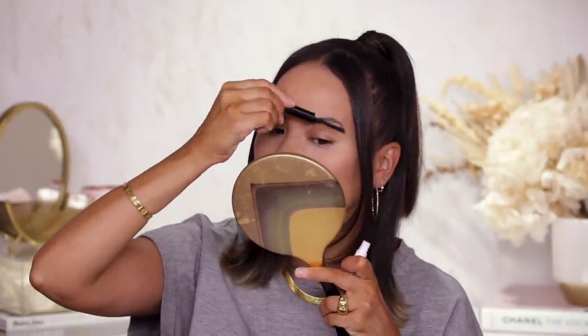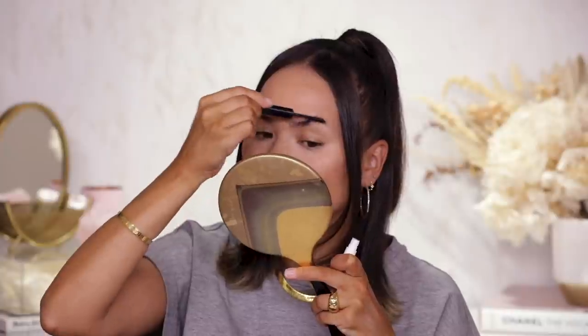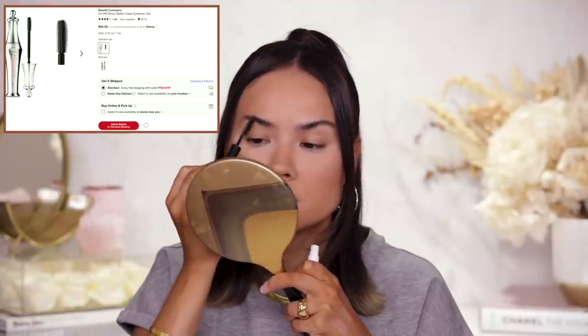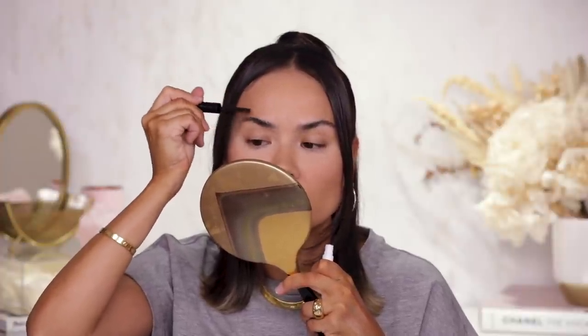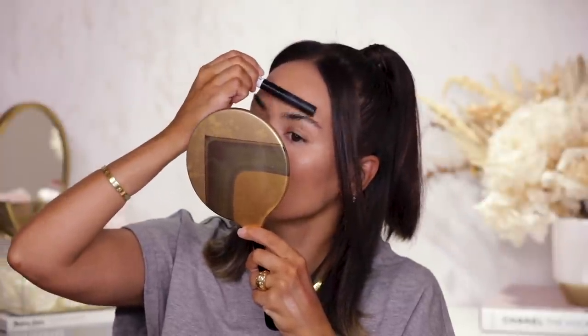Moving on to brows — I'm very picky, so there are only a couple of products I can really recommend. One is the new Makeup by Mario Master Hold Brow Gel — it's very strong, works for unruly brows, holds hairs in place, and lets you shape them into boy brows, clean brows, laminated looking brows, or fluffy brows because it is just really grippy. The other brow gel I constantly use is the Benefit 24 Hour Brow Setter — similar but slightly stronger hold, so maybe harder to get fluffy brows, but it will glue your brows to your head and last forever.